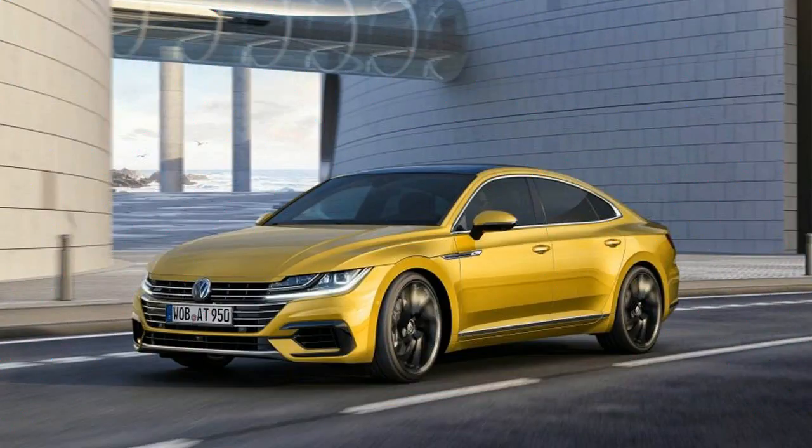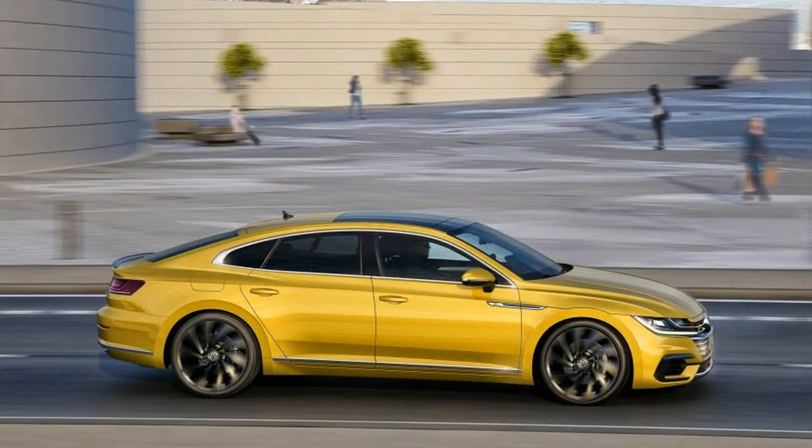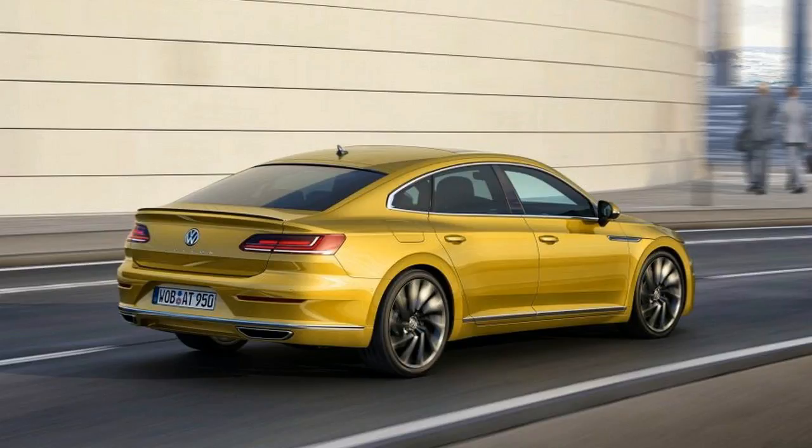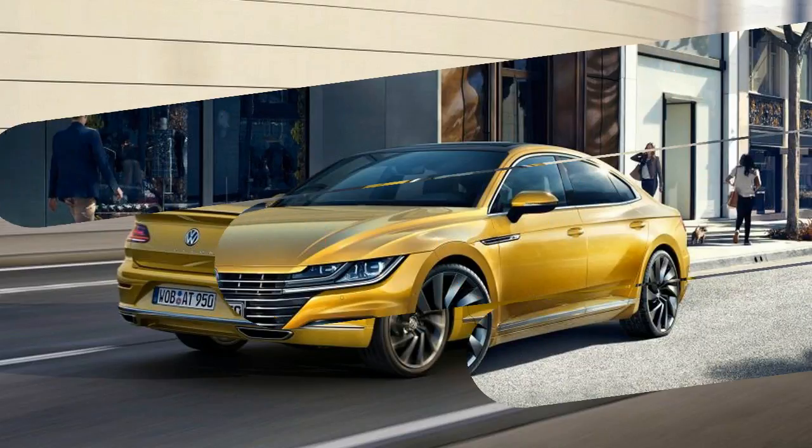It comes with a suite of available technology that places it right up there in premium terrain. In upper trim levels, there's the option of an Audi-like fully digital cockpit with TFT screens, a head-up display, an infotainment system with gesture control, and an LED lighting system with innovative predictive cornering lights.